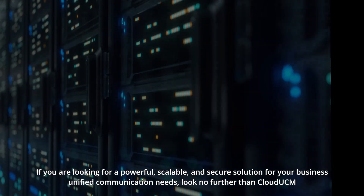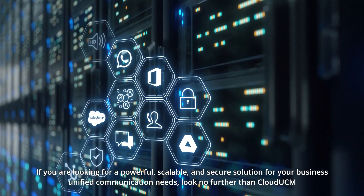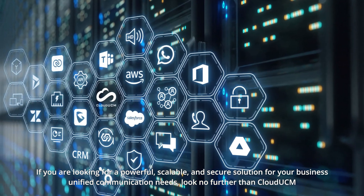If you are looking for a powerful, scalable, and secure solution for your business unified communication needs, look no further than Cloud UCM.